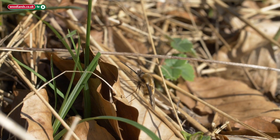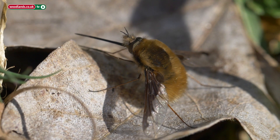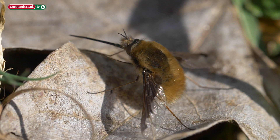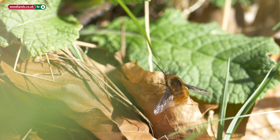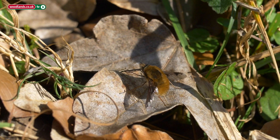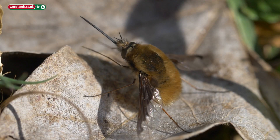Down on the ground, a suspicious-looking doppelganger is at work — the bee fly. Bee flies are bee lookalikes, but flies by nature. They disguise themselves in order to get close to entrances of solitary bee and solitary wasp burrows, flicking their eggs into the nest, which will hatch and eat the bee or wasp larva.